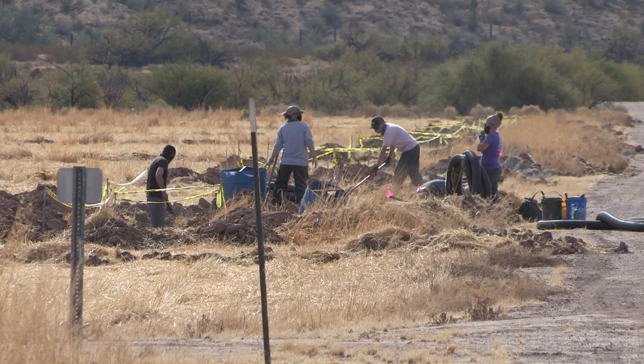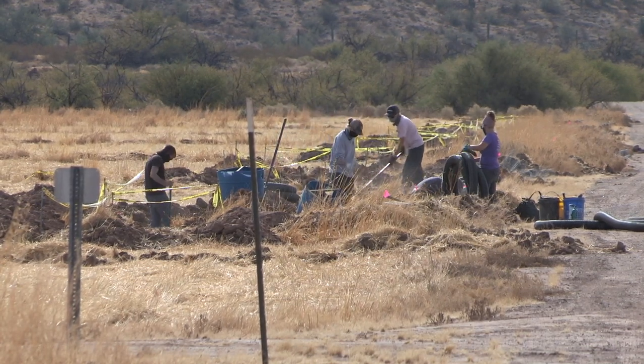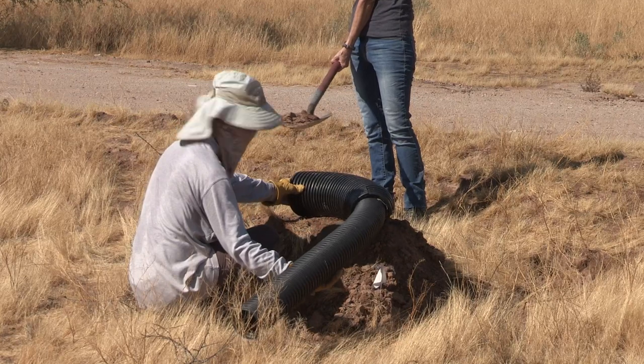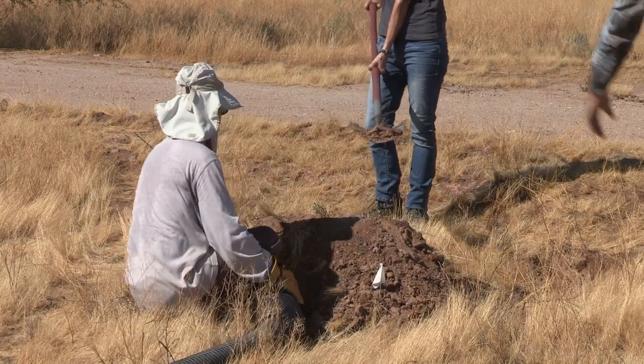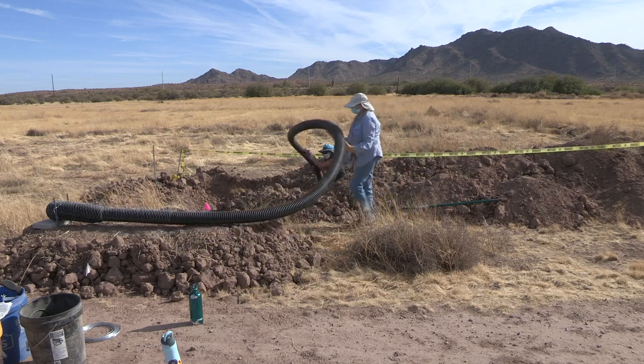We are out here at Powers Butte Wildlife Area in the Far West Valley, and we've got a group of volunteers from Audubon Arizona and Wild at Heart Rehabilitation Center. We are installing 48 burrowing owl habitat burrows and nest boxes for future translocations.